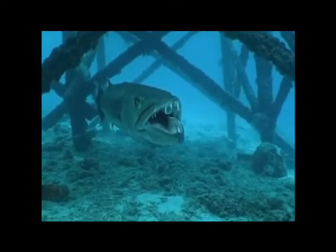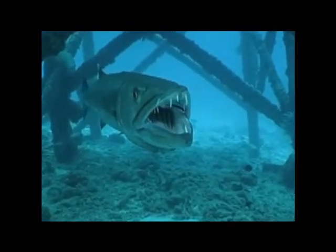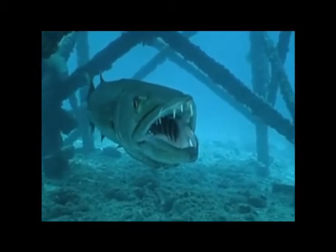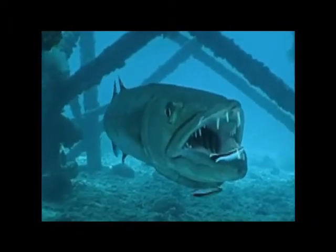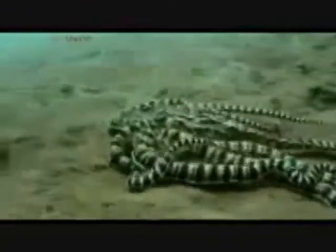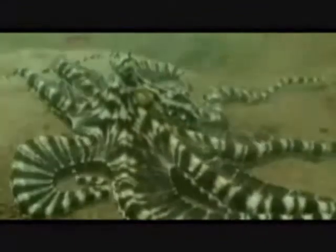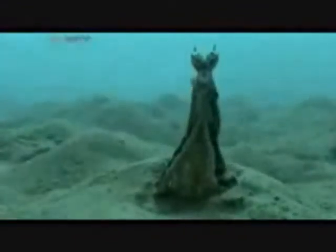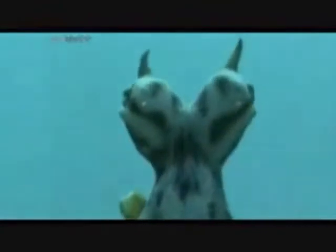This is a barracuda being cleaned by several cleaner wrasse. The cleaner wrasse enter the barracuda's mouth and clean around its gills and teeth. Both species benefit as the cleaner wrasse gets food, and the barracuda has any bits of undigested food removed from these areas. Finally, the last type of symbiosis is mimicry, displayed here by the mimic octopus, which is known to imitate over 16 other species.